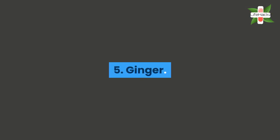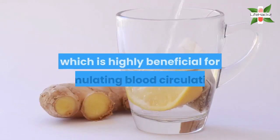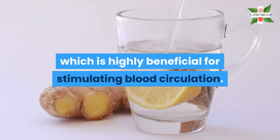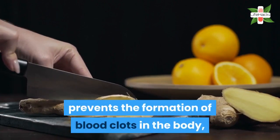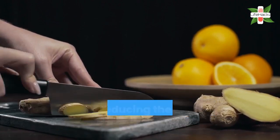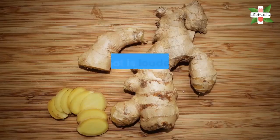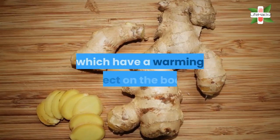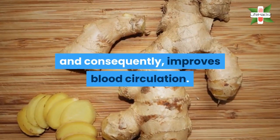5. Ginger. Ginger is a common kitchen ingredient which is highly beneficial for stimulating blood circulation. The regular consumption of ginger prevents the formation of blood clots in the body, thus reducing the risk of cardiovascular diseases. This root is loaded with gingerols and zingerone, which have a warming effect on the body and consequently improves blood circulation.